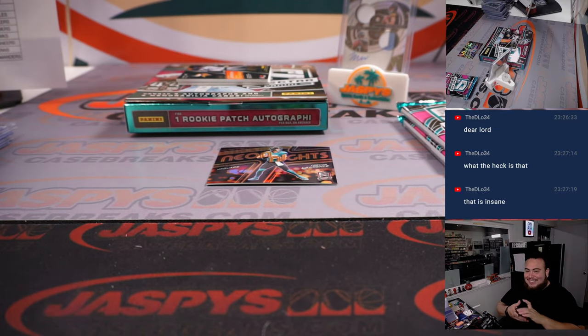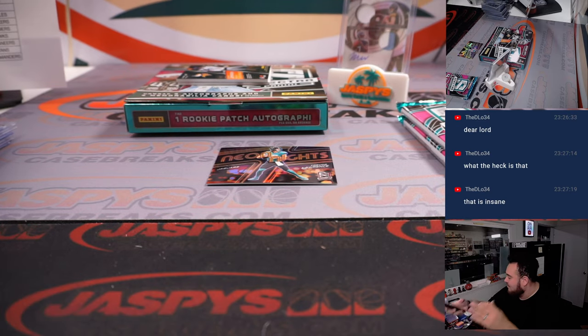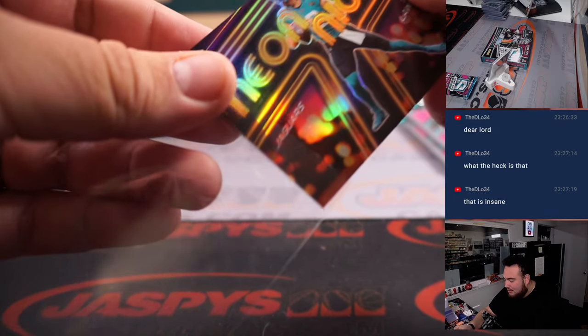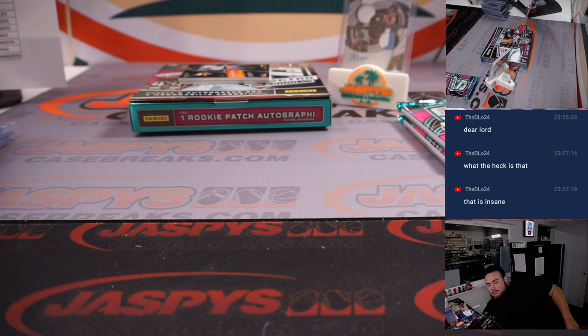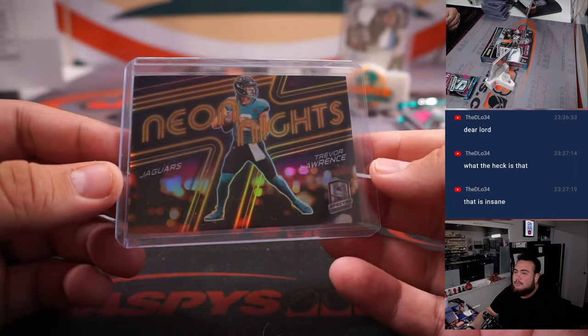Neon Knights case hit — Trevor Lawrence. Look at how beautiful that looks. I've got to take a picture of this just on its own. Just before I even put it in a top loader — that card looks so nice. The draft class might not be as crazy good as previous years, but the new inserts they created are beautiful. So it looks like guys, when you hit the dual autograph, you're also hitting the case hit. As a personal box, that's an insane personal — but this is a group break, so a little different. What a beautiful card.